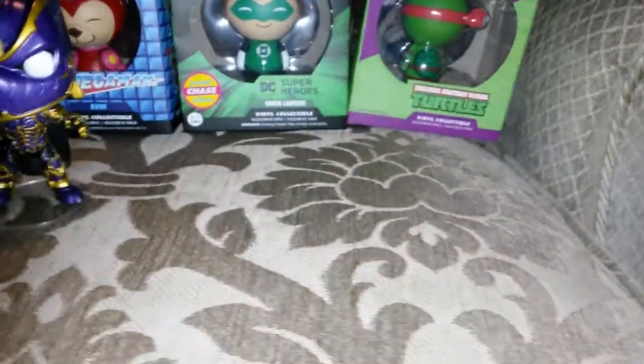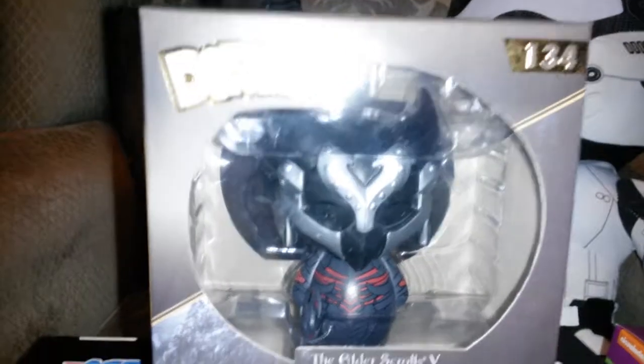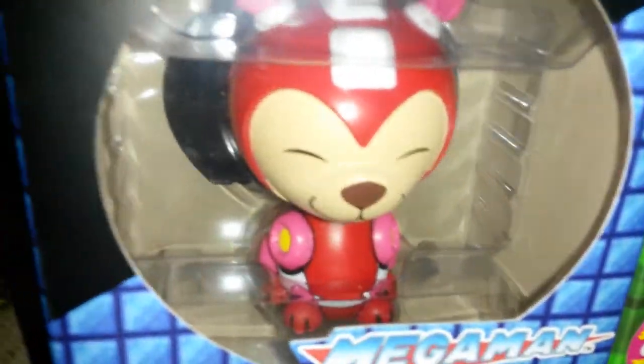So then I went back today. Me and my son were looking at Dorbs, and he wanted the Skyrim one. I got my son a Mega Man one — well, it's Rush the dog from Mega Man. He likes red and stuff like that and it's quite cute.